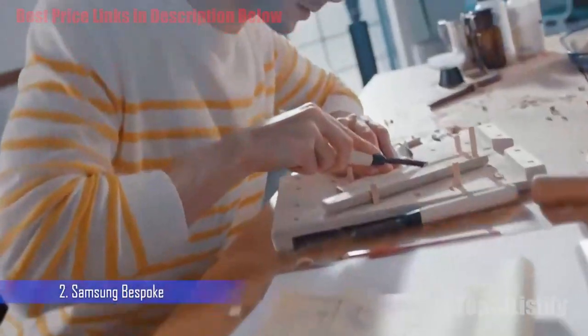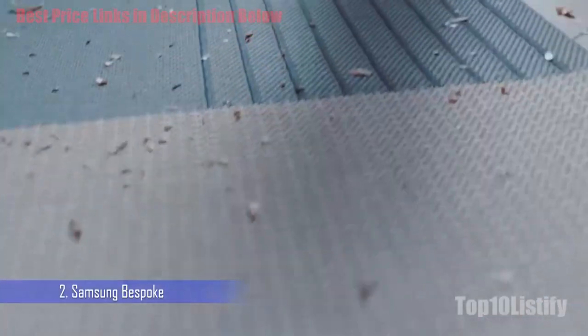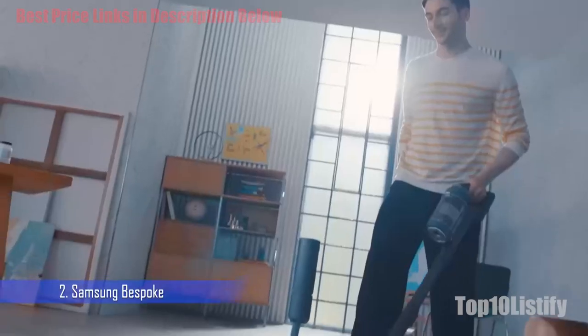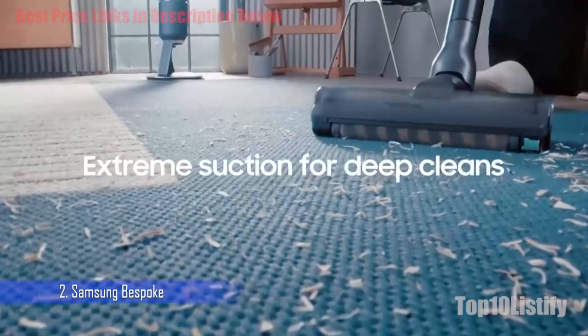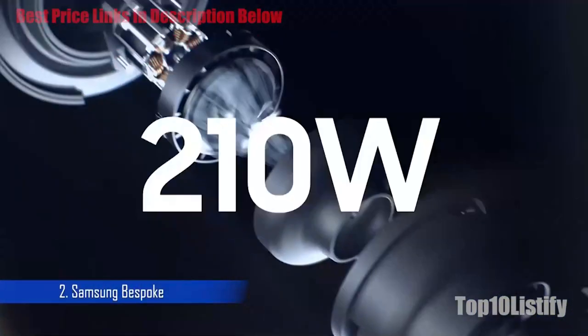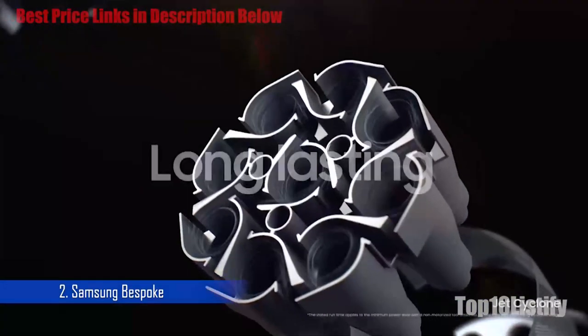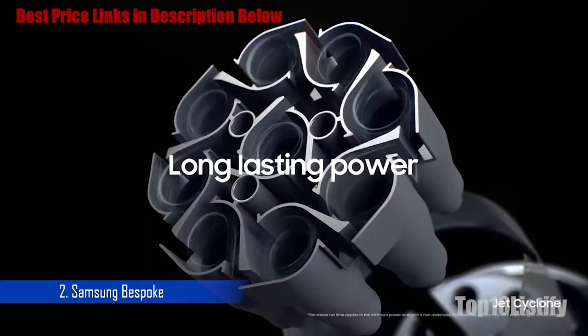It comes with a variety of tools and accessories that enhance the cleaning experience — most notably, the CleanStation, which reduces overall maintenance and acts as a charging dock as well. It's a bit pricey but the performance and convenience is top-notch. The Bespoke Jet will not just suck up dirt, debris, and hair; it will also mop hard floors, even washing up green stains, as you can spray water on them to loosen the dirt first.